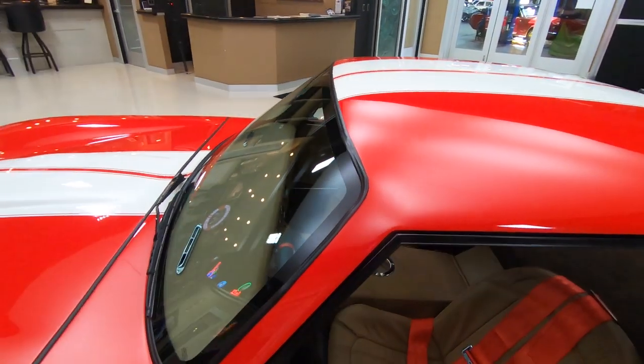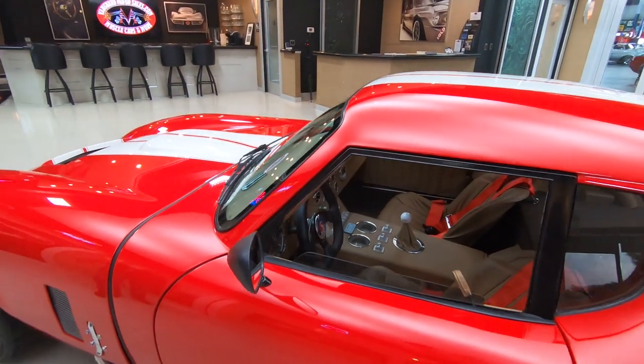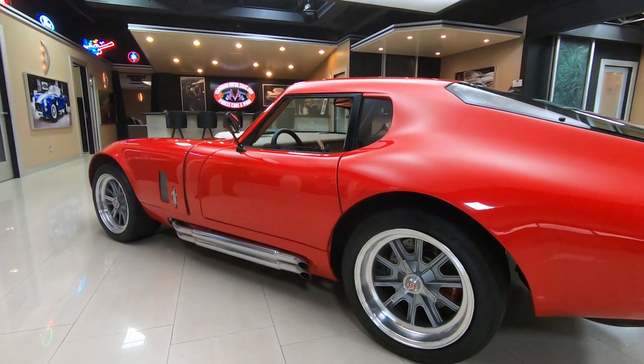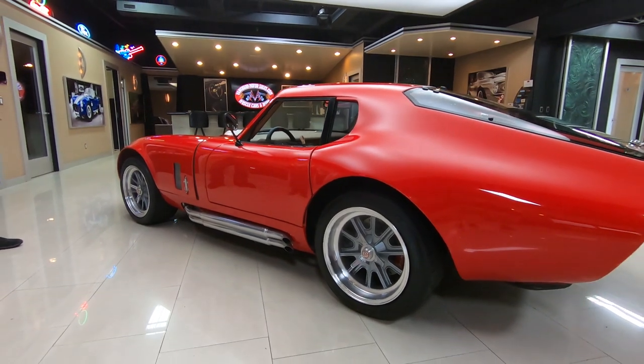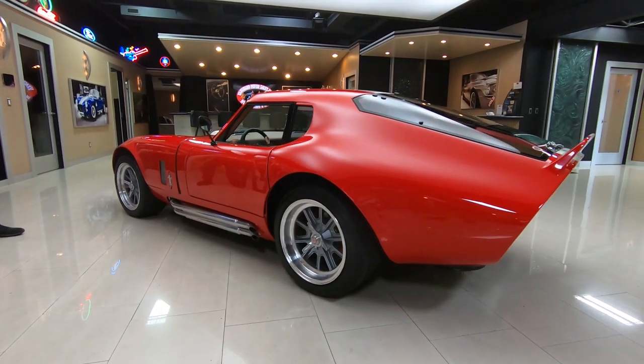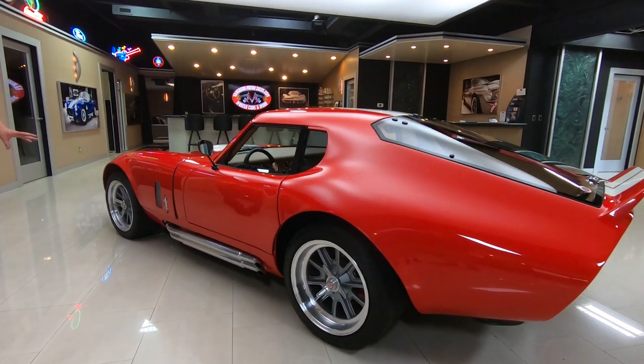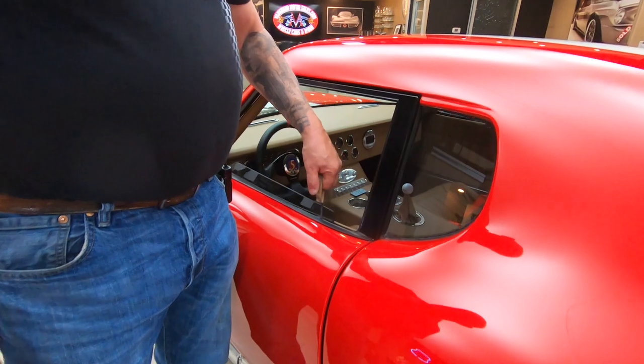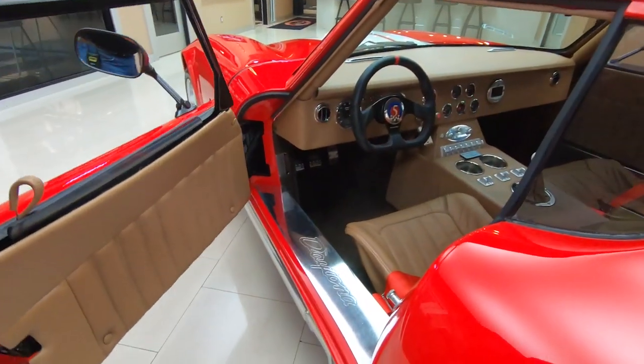Of course, it's got the knockoff GT40 style wheels. These are the Factory Five knockoffs — those knockoffs actually knock off and then reveal the lug nuts. We've got Wilwood brakes, and we've got the side pipes with those duals. Looks so cool. And look at this — we've got this release here for the door. Isn't that cool?